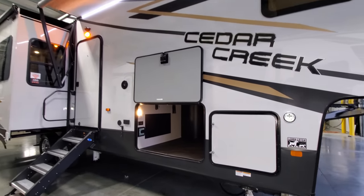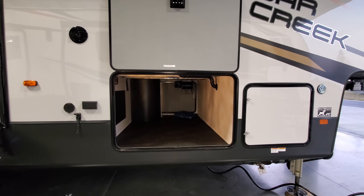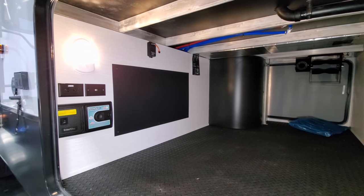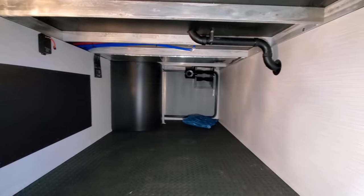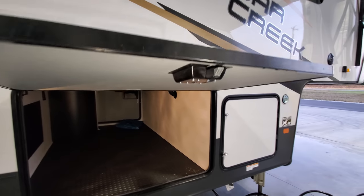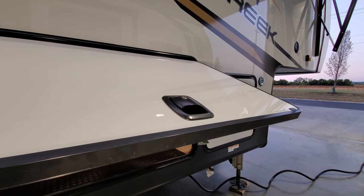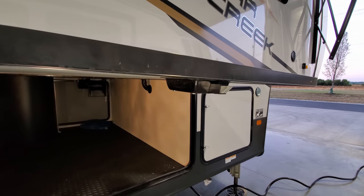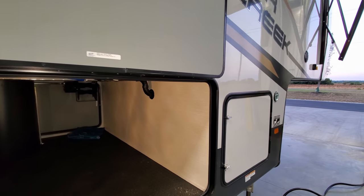There's a large pass-through storage compartment running across the whole side of the coach, with a door held up by magnetic holders. Inside you'll find TV hookups, an electric outlet, and the central vacuum connection. The aluminum tube framing is visible up top. The baggage doors are thicker and better insulated than lower-priced RVs, with nicer metal slam-lock handles instead of cheaper plastic versions.